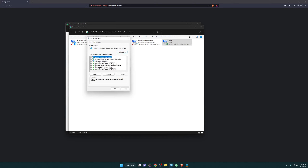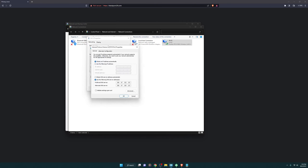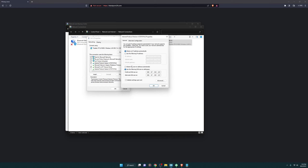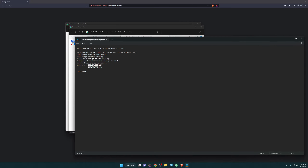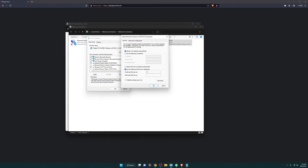You need to double-click on Internet Protocol Version 4, and you need to manually choose the DNS server. The complete instruction will also be in the description.